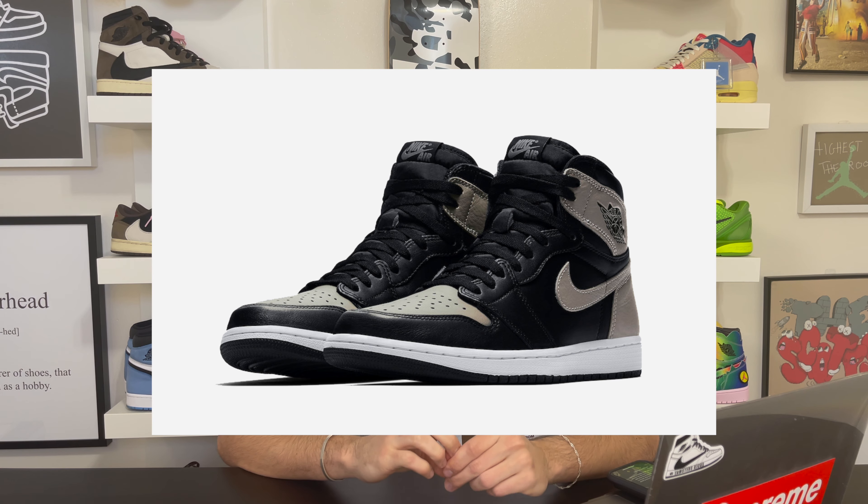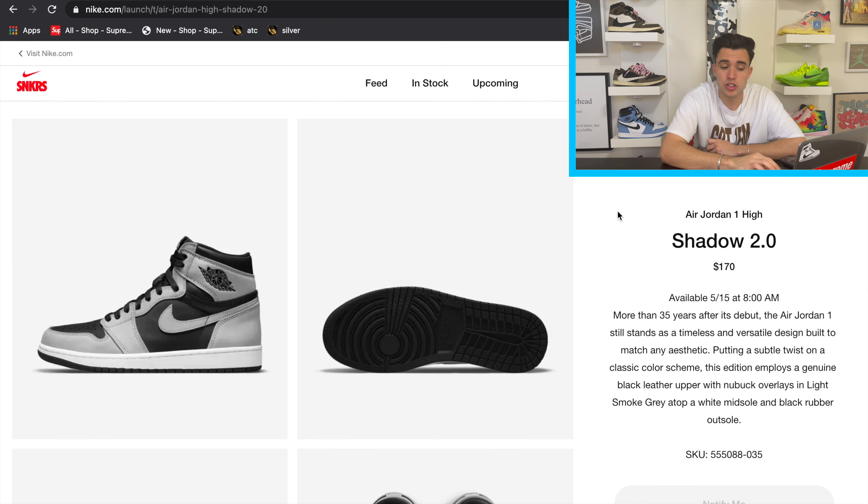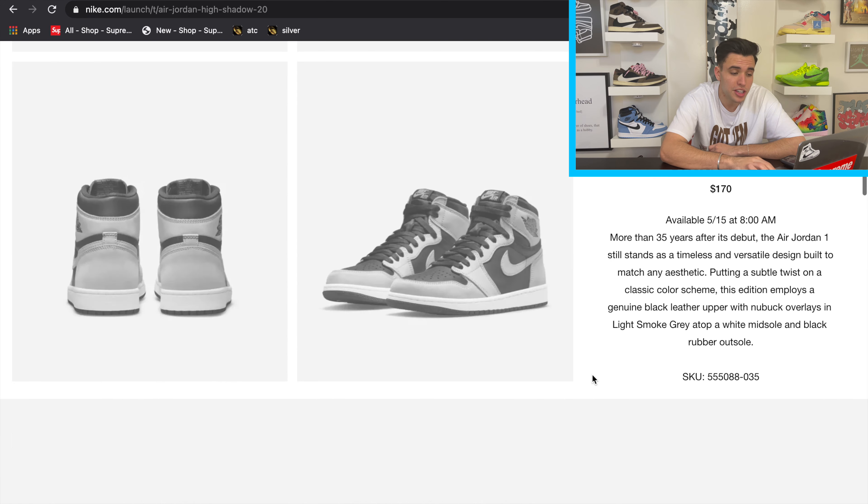The Air Jordan 1 Shadow 2.0 is coming out May 15th. The OG Air Jordan 1 Shadow came out in 2018 and is sitting around $500–$600 resale. We also had the Air Jordan 1 Low OG Shadow come out in 2015, and that one's hitting really good resale prices too. I think the color blocking on this one is going to make it a phenomenal shoe — both as a personal pair and a good resale in the future. On Nike SNKRS right now, it's releasing May 15th, retailing at $170 in men's.